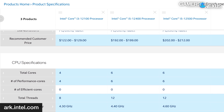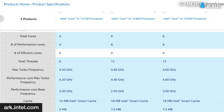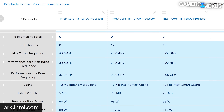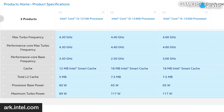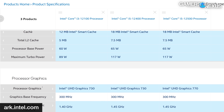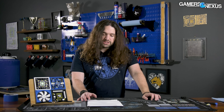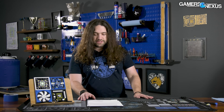The 12500 comes in just a couple bucks ahead of the 12400, competing with a good-value processor at a higher cost — which normally doesn't work out favorably. The boost frequency is 4.4 versus 4.6 GHz as advertised, and base frequency is 2.5 versus 3 GHz — a fairly large difference, though you won't see it often in heavy load scenarios. For pricing, we paid $220 for the i5-12500, while the 12400 is around $200–$210. The 12600K is $285 for reference.